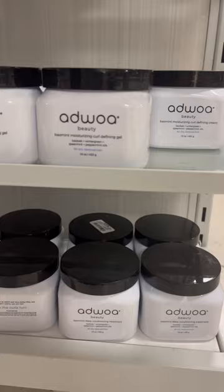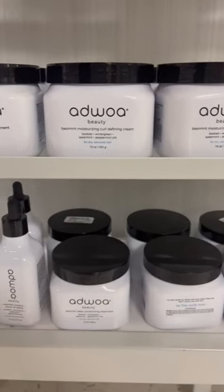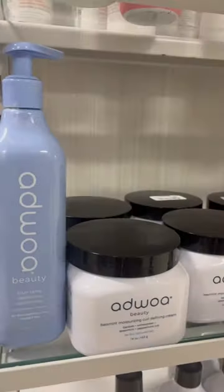I ended up going to TJ Maxx just to see if they had Aswell Beauty as well, and yes, as you can see they did — with way more products.